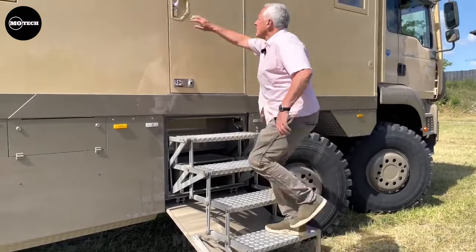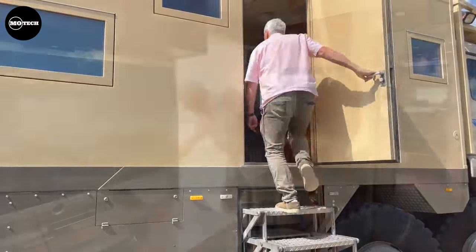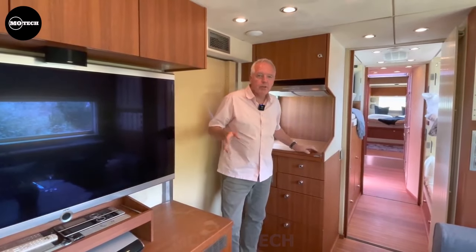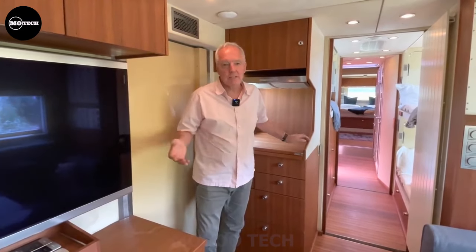Now let's peek inside this automotive wonderland — it's like a tech geek's paradise with two 40-inch monitors acting as windows to the front, as if the truck's watching a high-octane movie while cruising down the road. With a 46-inch TV and enough hard disk space for a gazillion movies, you'll never run out of entertainment. It's like having a drive-in theater on wheels — popcorn anyone?